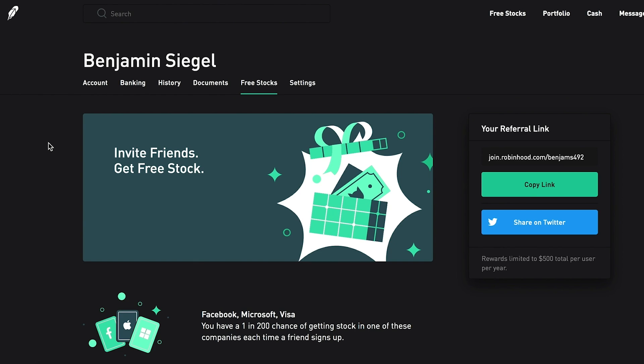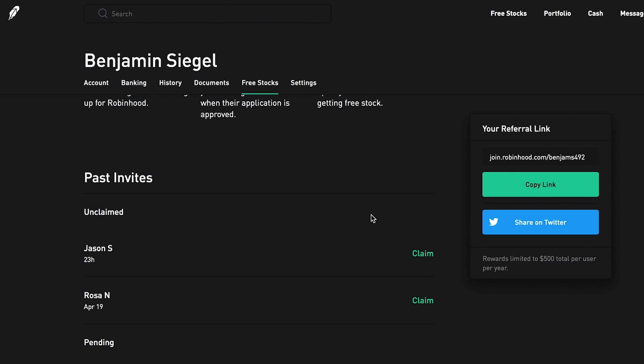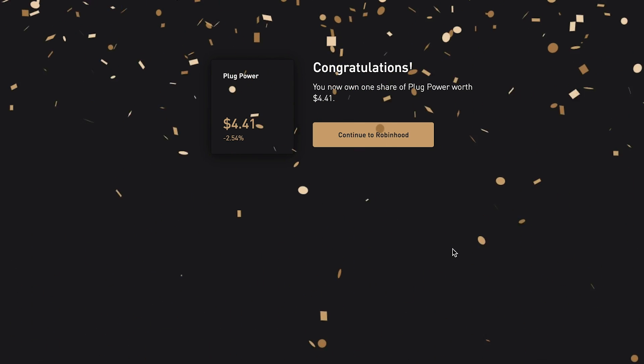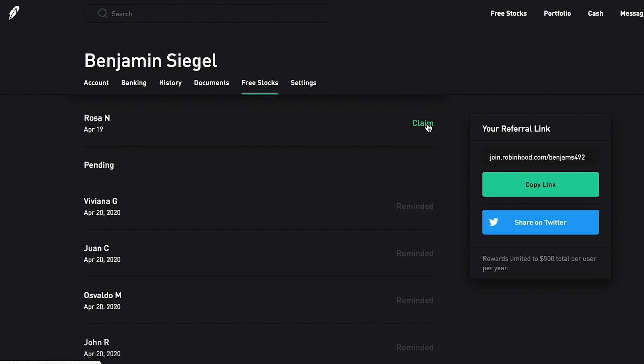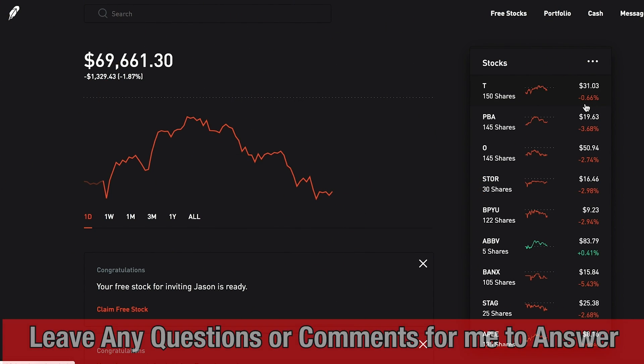Next, let's open up the free stocks I received from a few of you who were nice enough to use my link. If you're not signed up for the Robinhood app, you can go to my description and click the link — you'll receive a free stock and so will I, and I always open them on video. The first one today is from Jason S. — thank you so much, Jason. We received one share of Plug Power, currently valued at $4.41. The next one is from Rosa — thank you so much, Rosa. We got yet another Plug Power for $4.41.